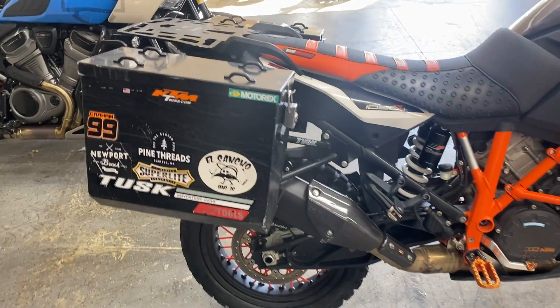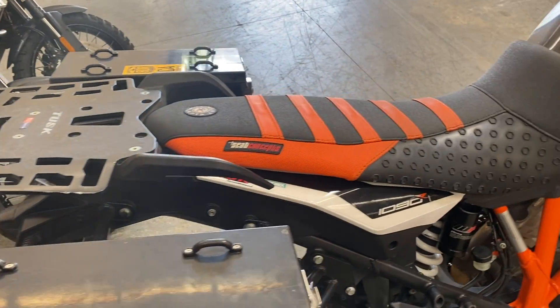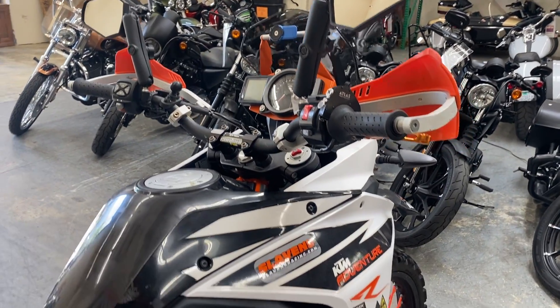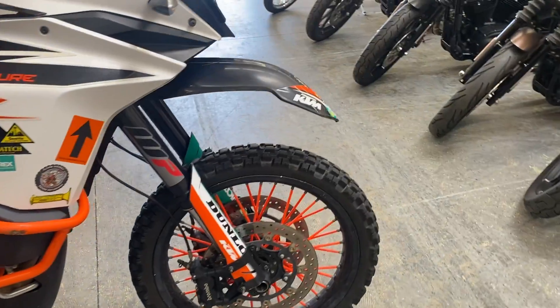Hard bags on there for all your adventures. Luggage rack. Dual disc braking in the front.